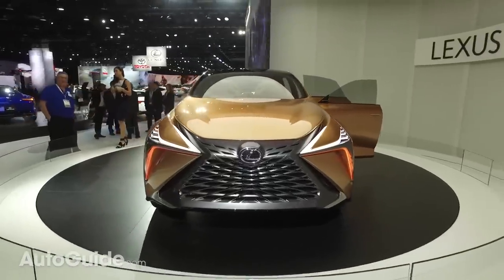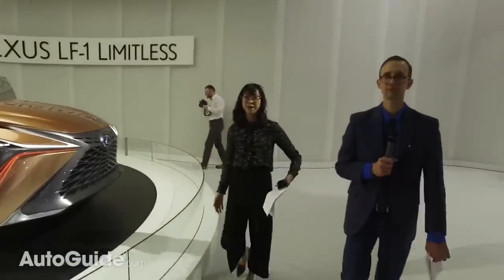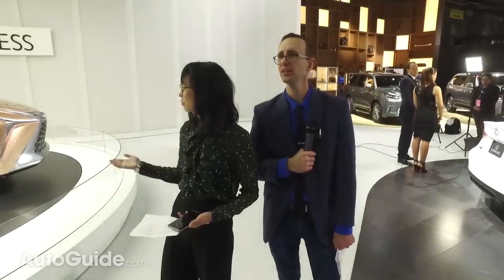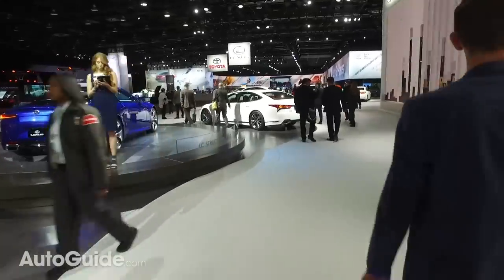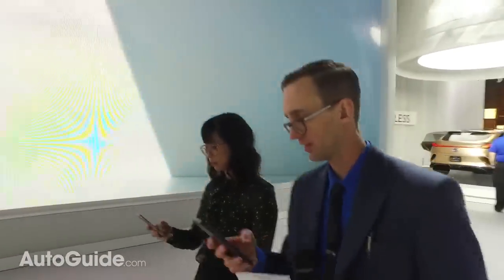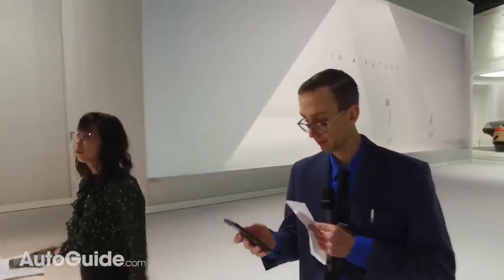They've said it'll be capable of completely hands-free driving and can act as a concierge to book hotel rooms and find destinations — though we think apps and planning ahead work just as well. Next we're heading to Toyota for a pretty big debut.